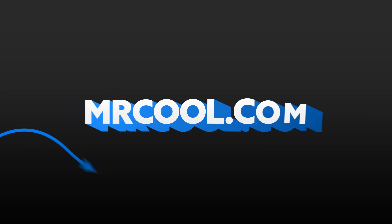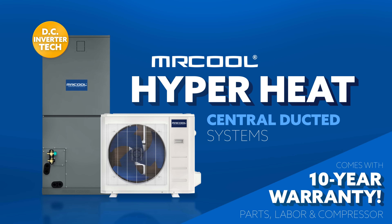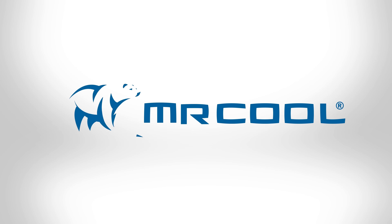So now's the time to visit MrCool.com and learn about the next big leap in HVAC, the Mr. Cool Hyperheat central ducted system. Mr. Cool. Comfort. Made simple.